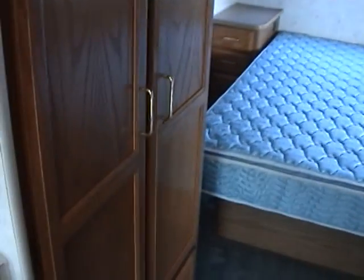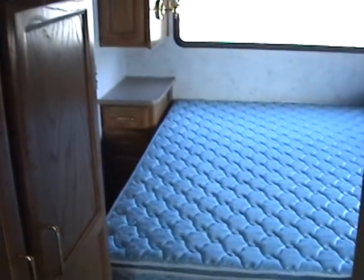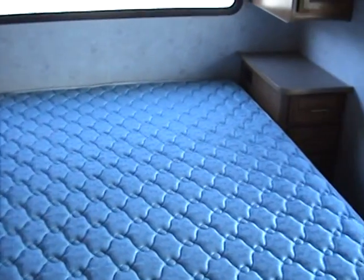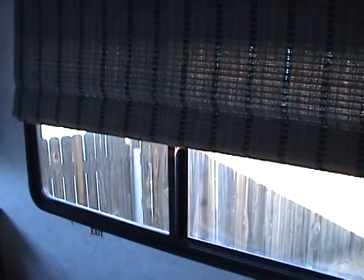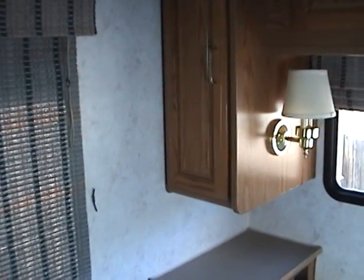Across from the bathroom are additional storage cabinets, and in the very rear of this motorhome is a walk-around queen bed. There are windows on each side of the bedroom, making for a very bright bedroom area. There's overhead and side storage, and there is also an additional TV mounted in the bedroom area.